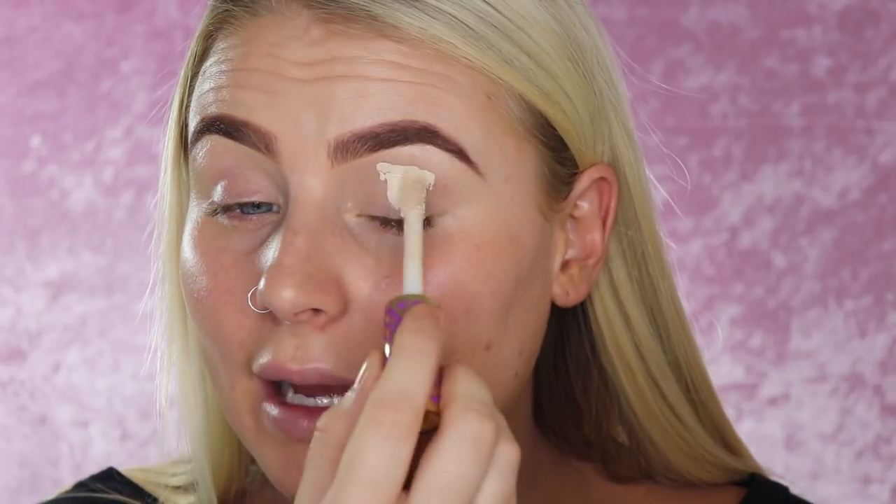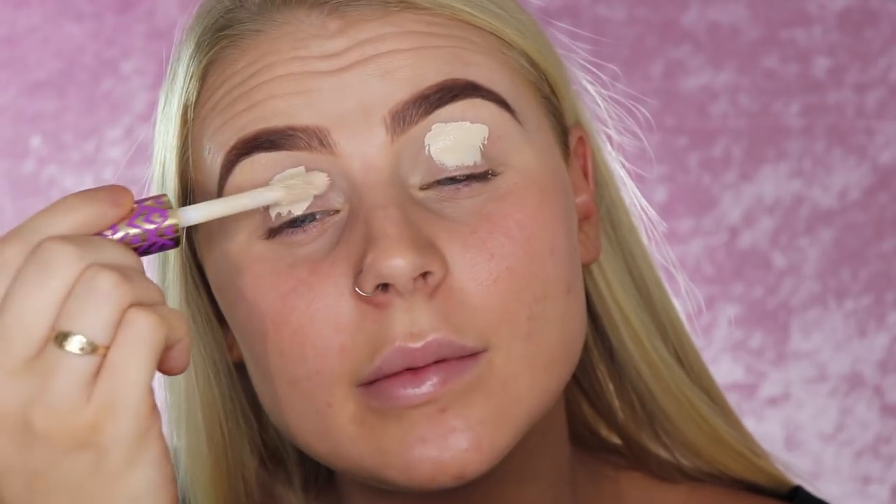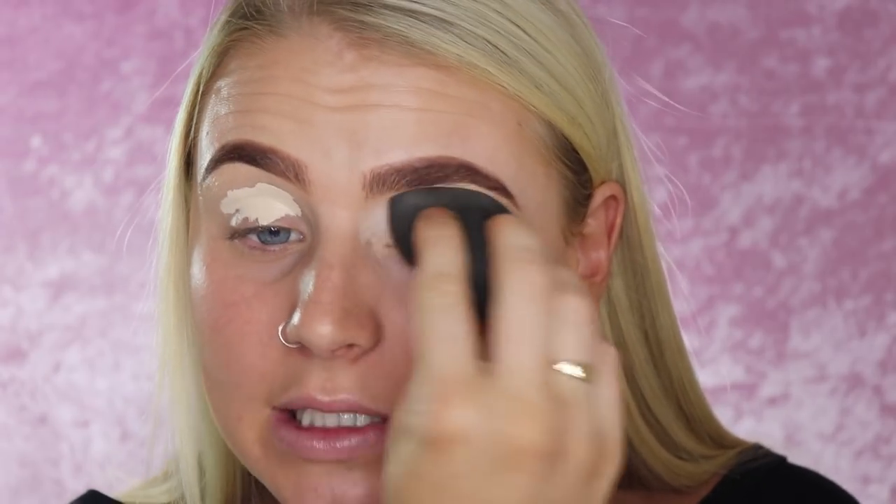I always start by moisturizing before applying primer or anything. My holy grail product to prime my eyelids is the Tarte Shape Tape. I also have the MAC Paint Pot in Soft Ochre — I find this the perfect base because it covers all my veins on my eyes, it's really full coverage and just covers everything up, making it a perfect base for eyeshadow.